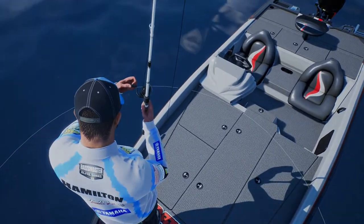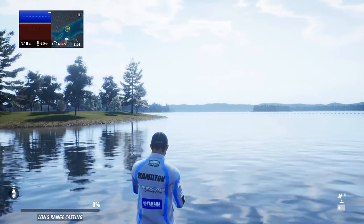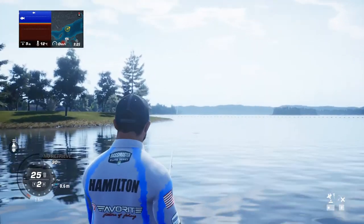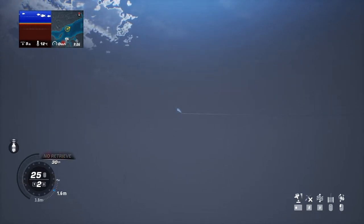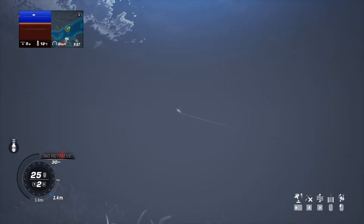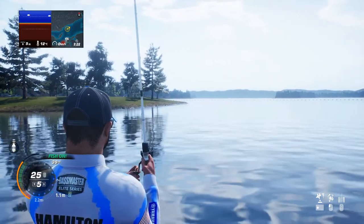All right, again — there we go. Yeah, it's a tiny little bass, 1 kg. Let's throw a little bit more to the right. Let it sink. What is that fish in the background? That could be a salmon!